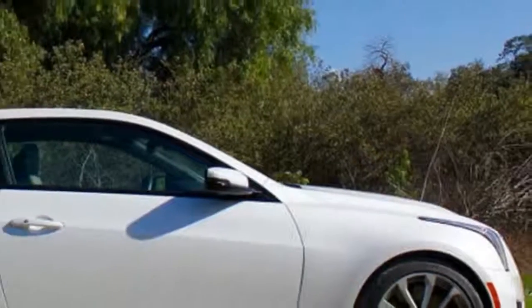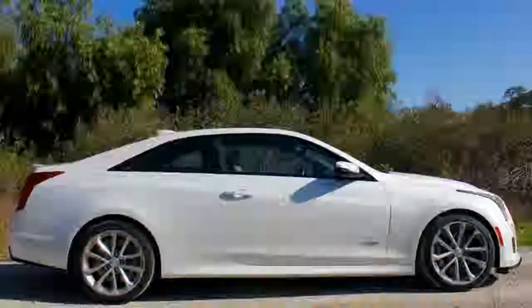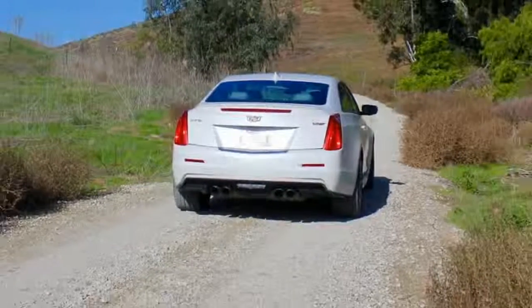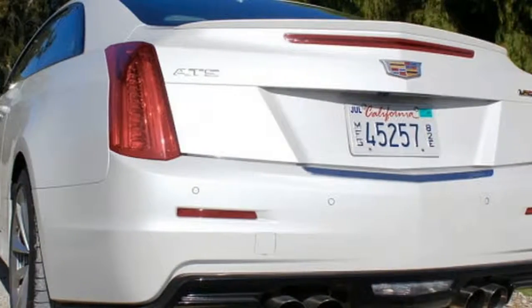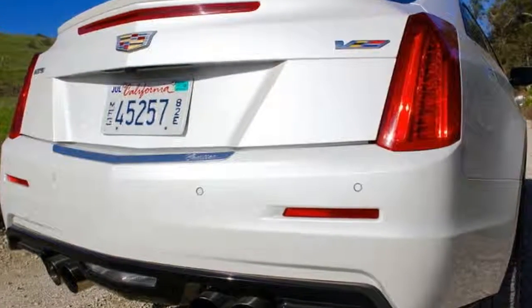There's a good chance you've read a review of the Cadillac ATS-V since it was introduced with an abundance of fanfare. 'M3 killer,' many quipped. 'The best handling vehicle in its class,' said others.